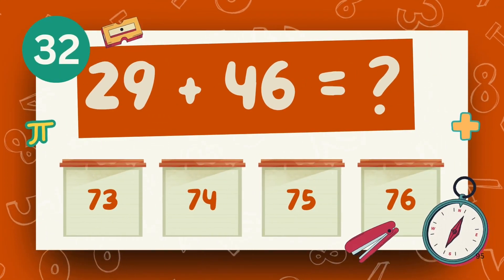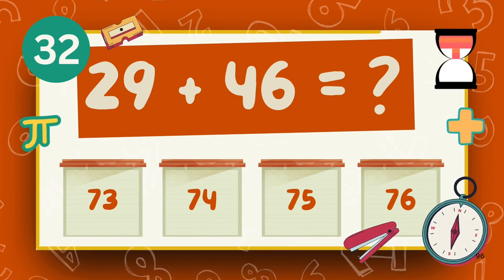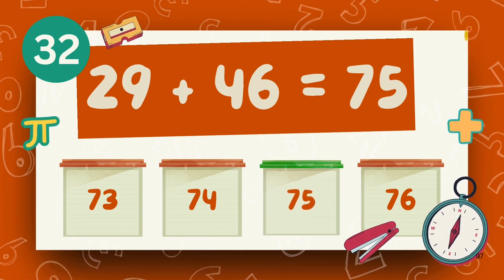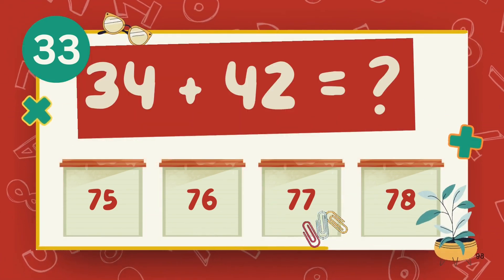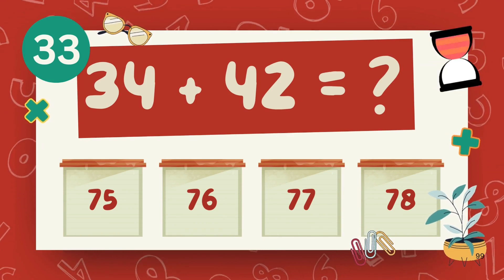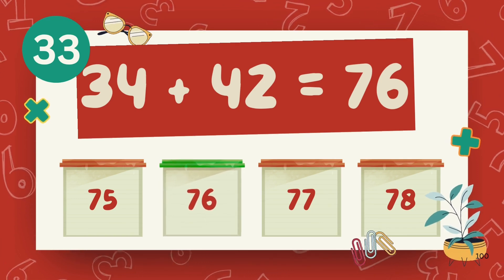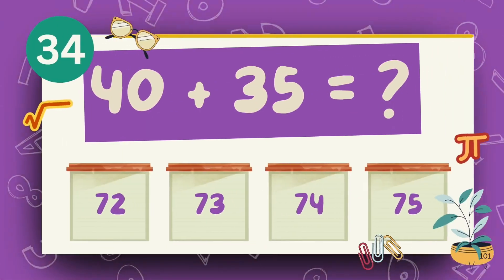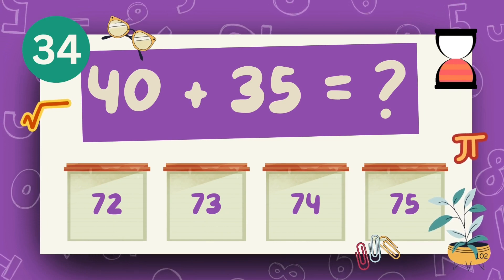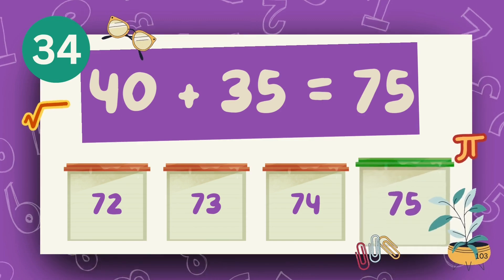What is 29 plus 46? The answer is 75. What is 34 plus 42? The answer is 76. What is 40 plus 35? The answer is 75.